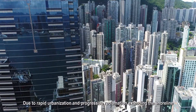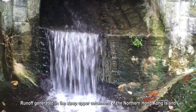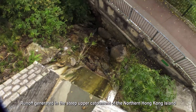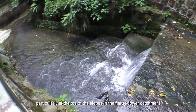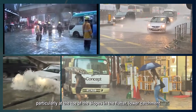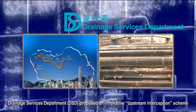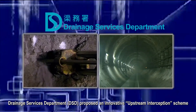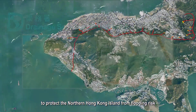Due to rapid urbanization and progressive reclamation extending the shoreline, runoff generated in the steep upper catchment of northern Hong Kong island causes a significant flood risk, particularly at the toe of the slopes in the flatter lower catchment. In the early 2000s, the Drainage Services Department proposed an innovative upstream interception scheme to protect northern Hong Kong island from flooding risk.